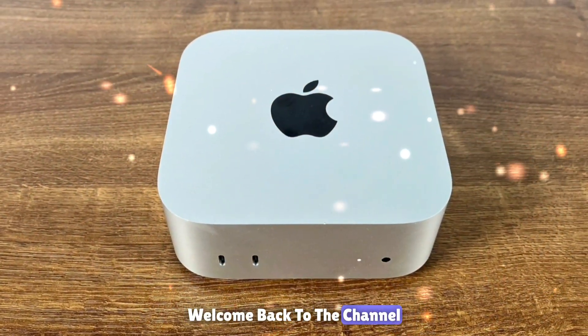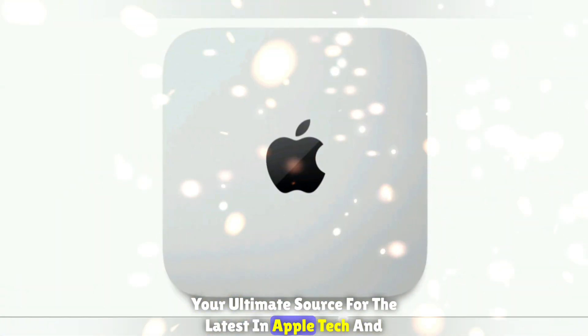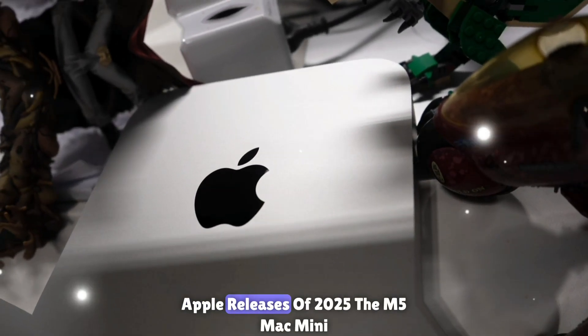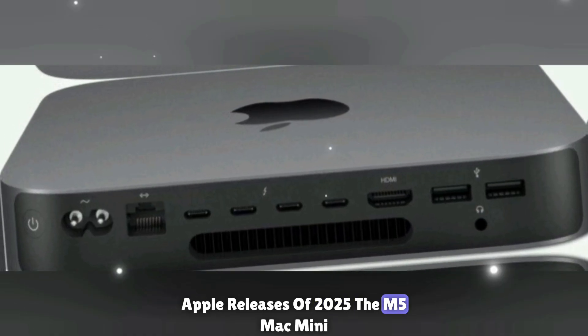Hey everyone, welcome back to the channel, your ultimate source for the latest in Apple tech and innovation. Today we're diving deep into one of the most anticipated Apple releases of 2025: the M5 Mac Mini.